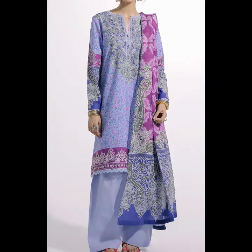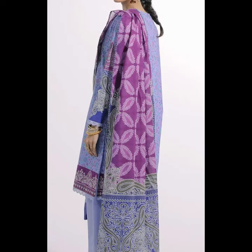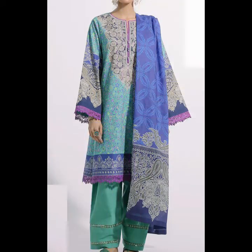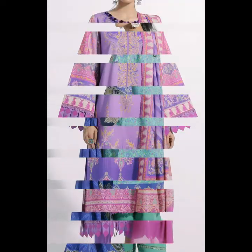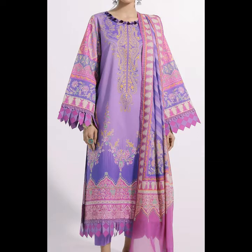Hello everyone, today I'm going to take a look at Ethnic brand's very beautiful lawn collection, which has beautiful suits with printed lawn shirts, dyed cambric trousers, and printed lawn dupatta with very good colorful matching. The price range is very reasonable — just 3,990. This price is for unstitched suits.